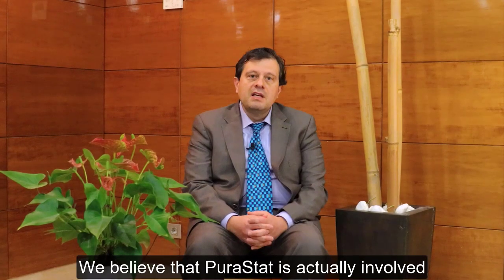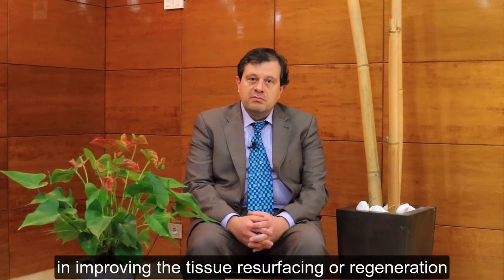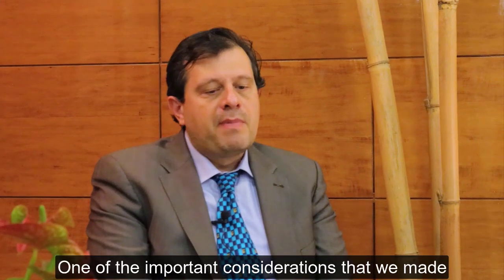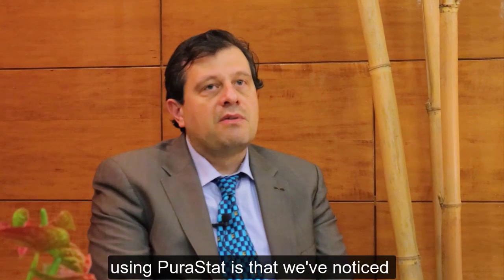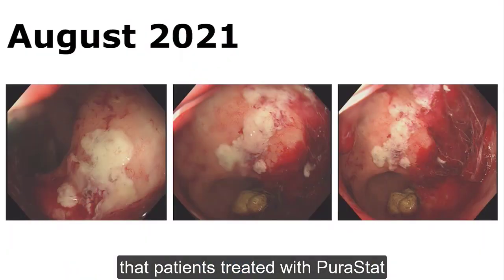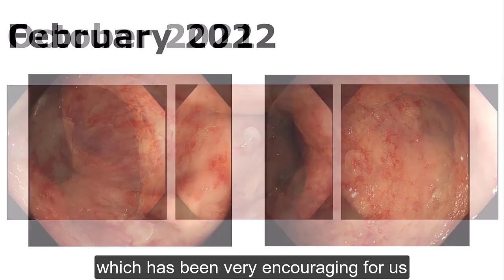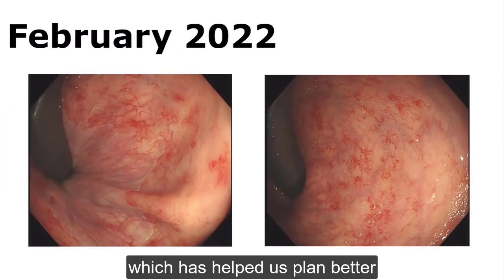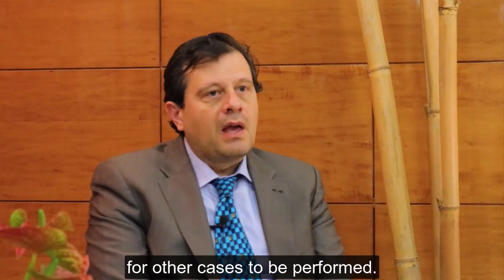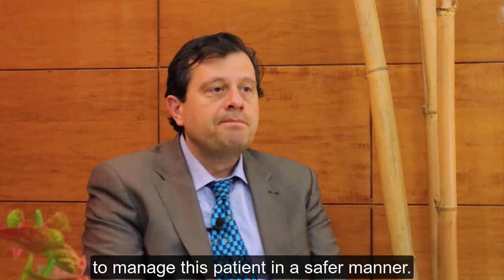We believe that Puristat is actually involved in improving tissue resurfacing or regeneration after treatment. One of the important considerations we've made using Puristat is that we've noticed, both during the pandemic and after, that patients treated with Puristat had less incidence of readmissions, which has been very encouraging for us and has helped us manage these patients in a safer manner.